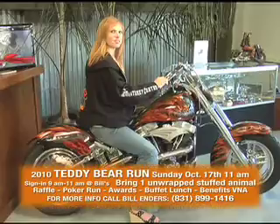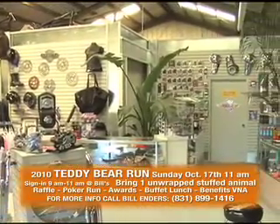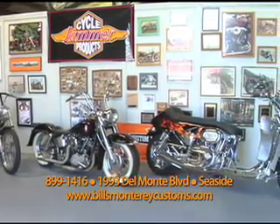Whether you want a full custom, semi-custom, performance parts, and service, we have it all. Stock Harley parts, custom parts, and more. There's only one custom shop that's been on the peninsula for 36 years.